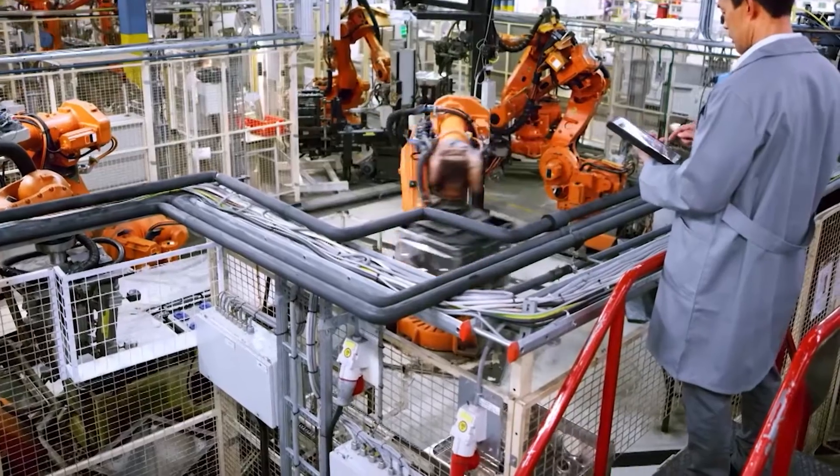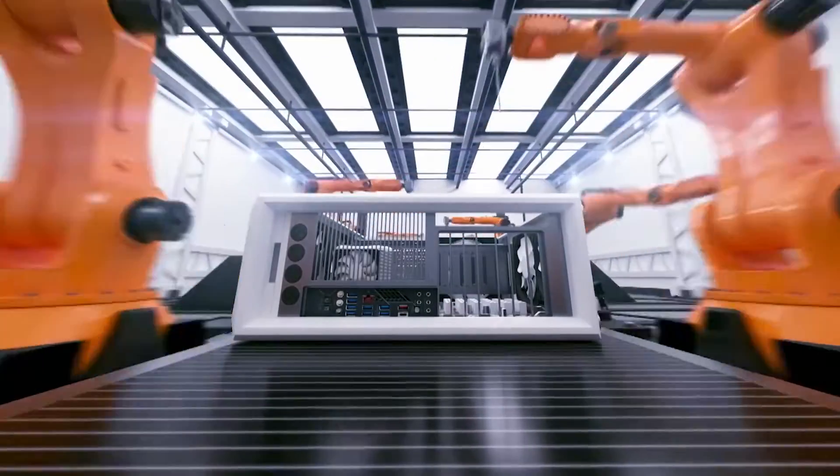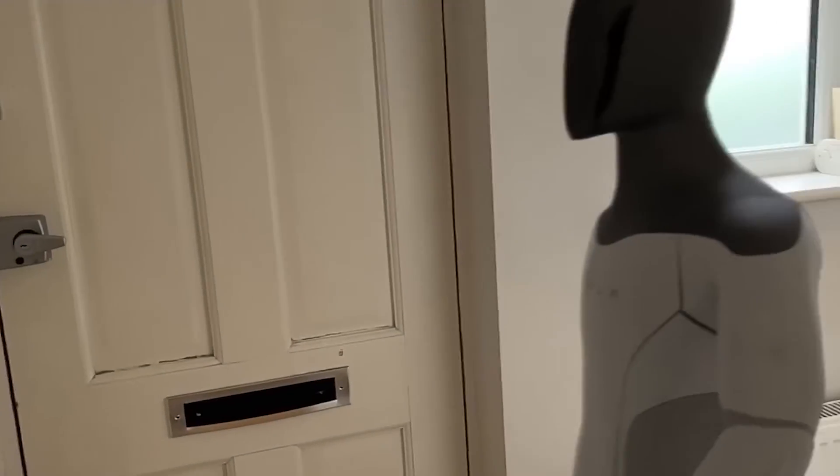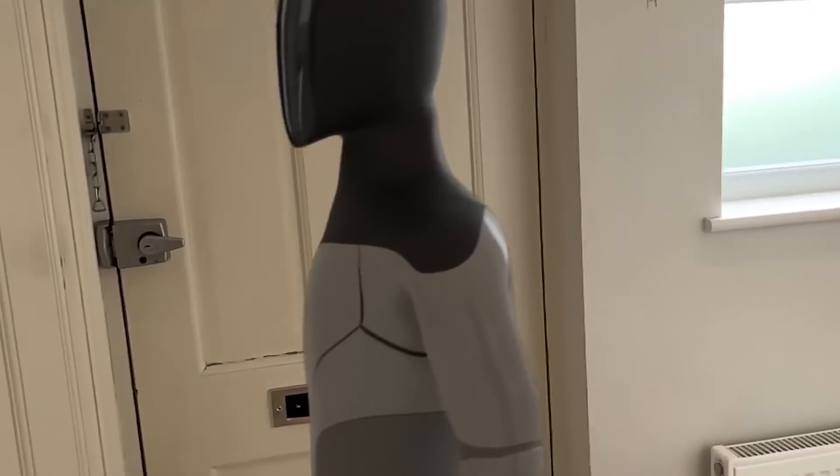As robots become more competent and capable, they'll start popping up everywhere — not just factories. We're talking about everything from warehouses to malls and maybe even our homes. Think personal home assistants.